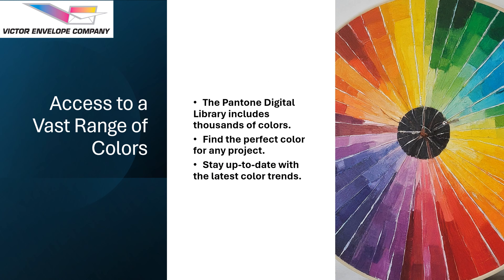With Pantone Digital Library you have access to the best range of colors, including the latest edition of the Pantone Palette. This gives you the freedom to find the perfect color for any project. In addition, the Digital Library is always up to date with the latest color trends, and it eliminates the possibility of a manufacturer not having access to your desired color.